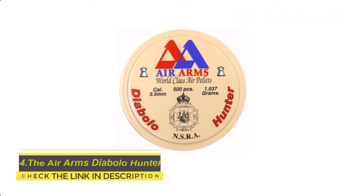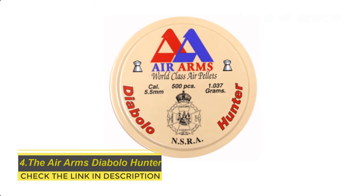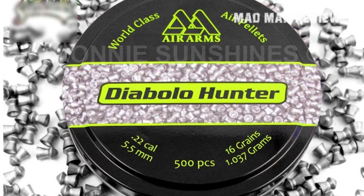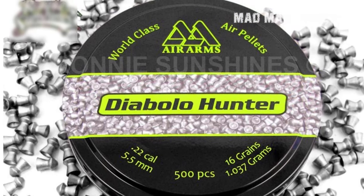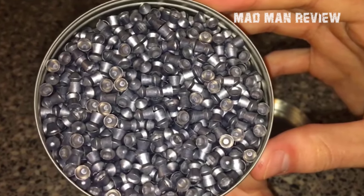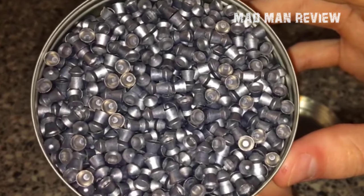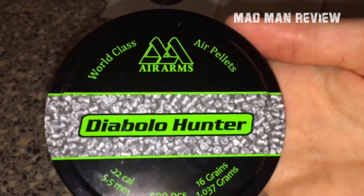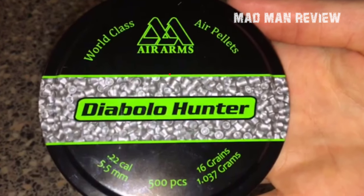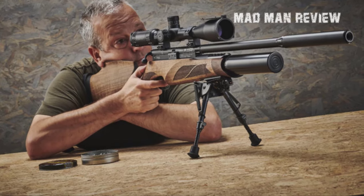The Air Arms Diabolo Hunter. The Diabolo Hunter pellets come with similar specs as the Diabolo Field. The thing that differentiates the two is that the Hunter variant has a slightly pointed head, whereas the Field variant has a domed one. The domed head is intended to minimize drag and maintain accuracy, not to mention achieve better penetration. Expect decent shot groupings. Again, the price comes into play. These pellets are best for hunting, not for target practice.